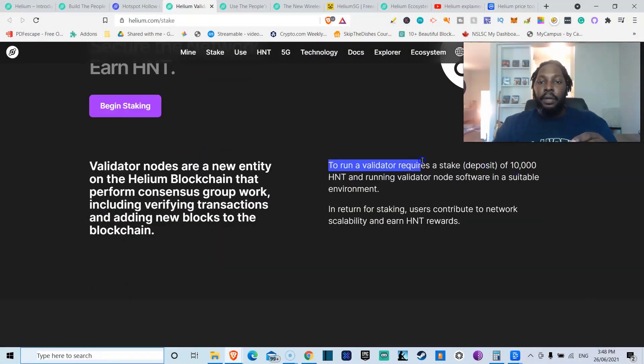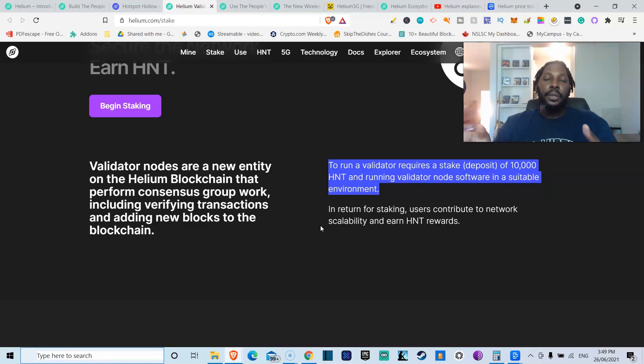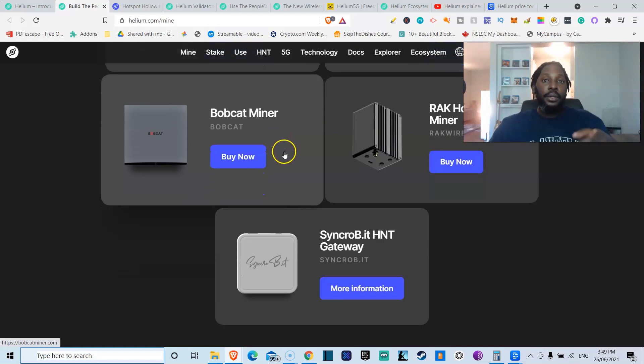I just got into this about 10 days ago, and they've changed things — consensus groups are going away. About two or three days ago they just started staking for validator nodes. Running a validator requires a stake of 10,000 HNT. You run the validator node software in a suitable environment — it's pretty technical, but there are third-party organizations that can help. You can form a pool if you don't have 10,000 HNT, because at $11 that's $110,000 just to stake.